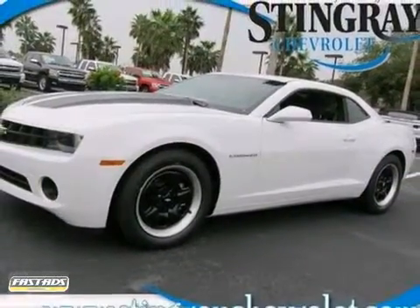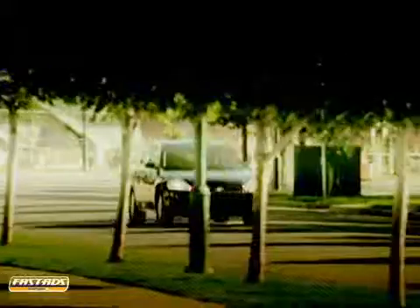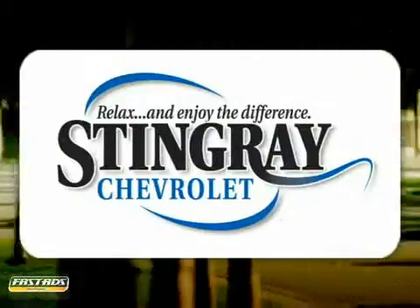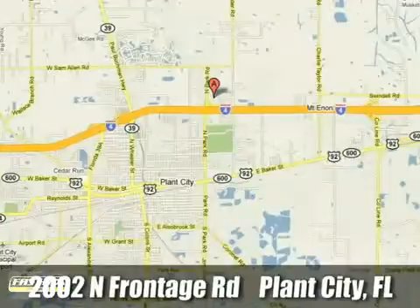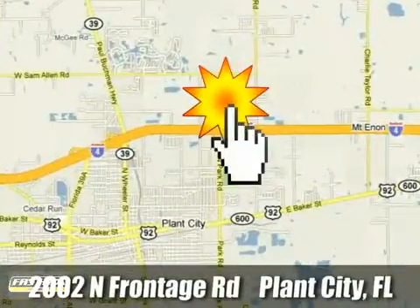Stop in today. Stingray Chevrolet. We will absolutely change the way you think about car dealers. Call or stop by today. We're conveniently located at 2002 North Furnage Road in Plant City, Florida.